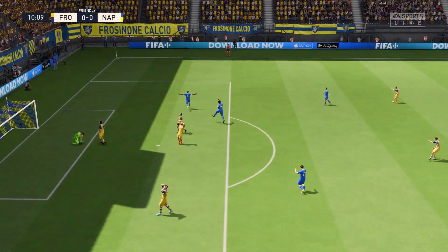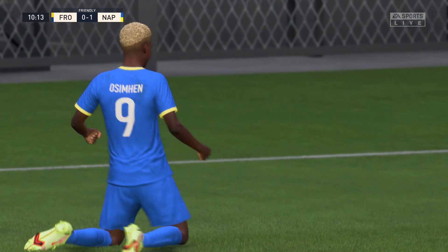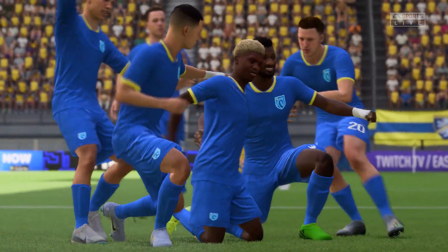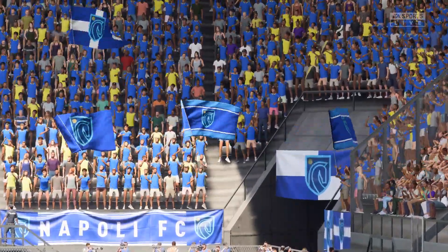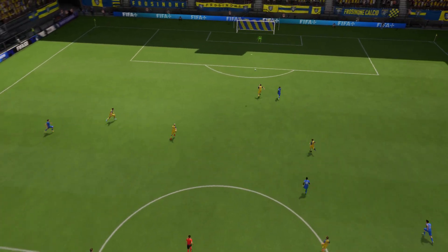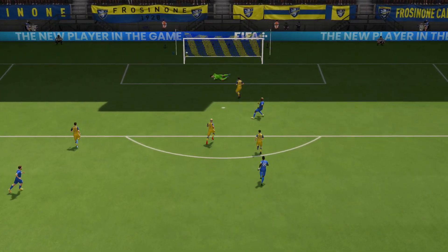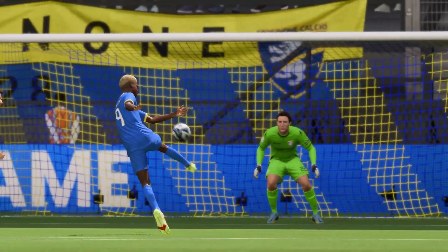Oh, tremendous goal! Technical excellence to finish that one off — wonderful to have that in your repertoire. Well, here it is again. What a ball that is over the top of the defence — it's weighted perfectly and his movement's so clever. Once he gets onto it there's only one thought in his head: smash it as hard as possible. What a good goal!